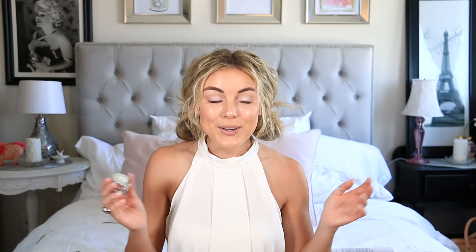That is the last product on my beauty favorites for June. I hope you guys enjoyed — if you did, give this video a thumbs up and don't forget to subscribe. If you guys have any June favorites, go ahead and leave them in the comments below. I would love to hear what products you guys are loving.